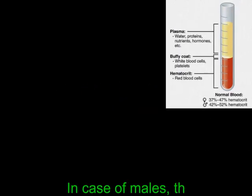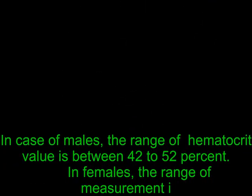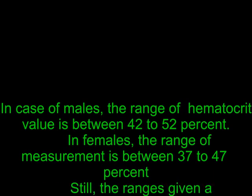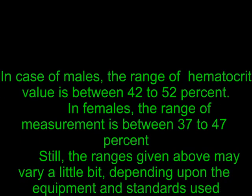Hematocrit normal range in adults: in the case of males, the range of hematocrit value is between 42% to 52%. In females, the range of measurement is between 37% to 47%. Still, the ranges given above may vary a little bit depending upon the equipment and standards used for the test in different laboratories.